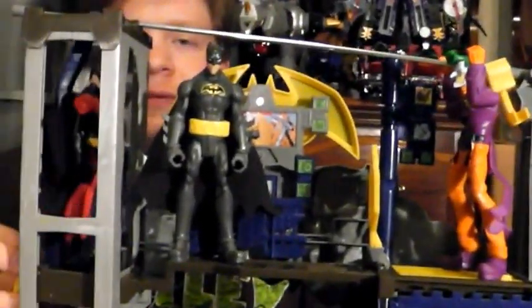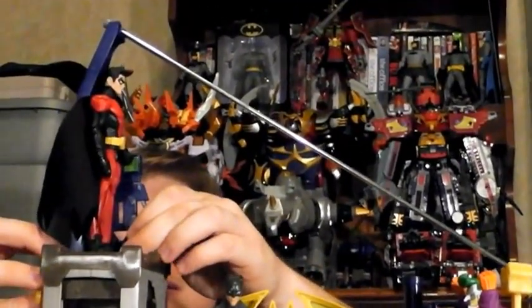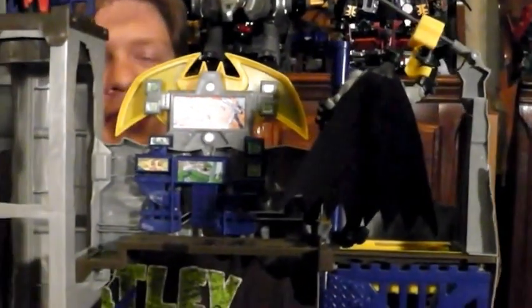Now we can populate the area with a villain figure — we have the Joker. Put him over the trap door, because if there's one thing Batman knows, the villains always head for the trap door area for some reason. We can go up to the top now — there's that satisfying click — and the Joker is in prison, where he belongs. Adding a few different Batmans and figures, you can have something really interesting.